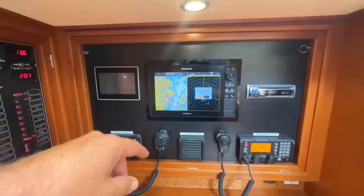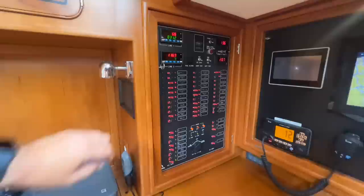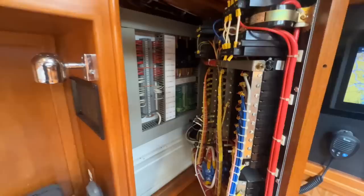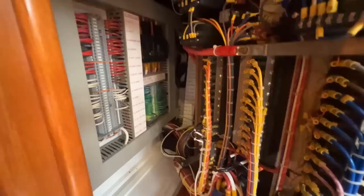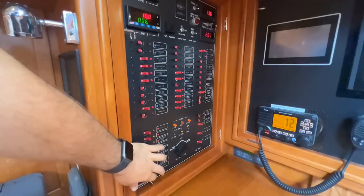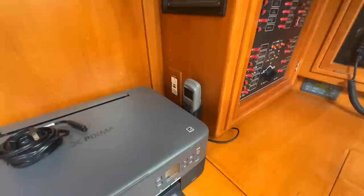Of course we have the nav station. We have a chart plotter, VHF, SSB, stereo, and the traditional Hylas electrical panel here. Hylas has won so many awards for their electrical systems — their electrical setups have just been top notch compared to any manufacturer out there. You just need to look back here and see how well this was done. This is just a painstaking effort to make all this perfect, and this was done in 2006. Hylas led the game in 2006 and before with how they built their boats.